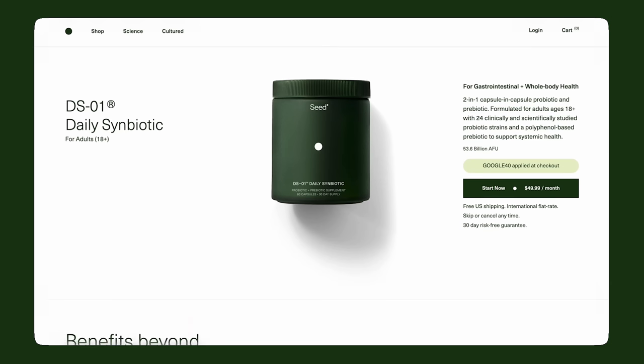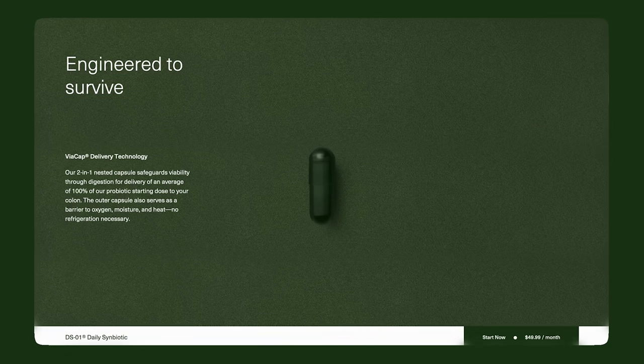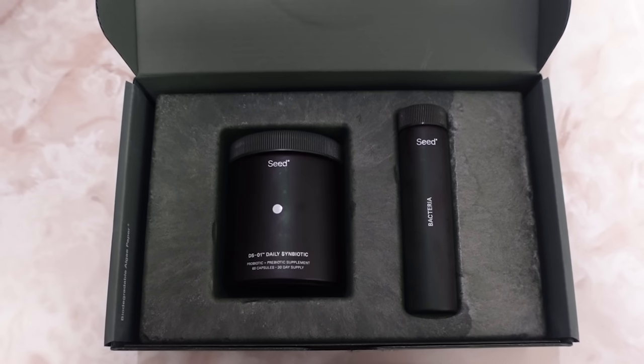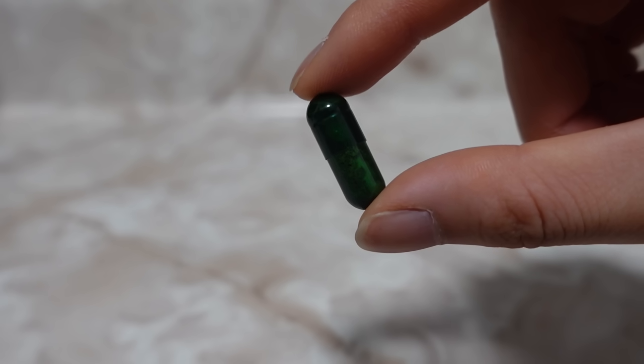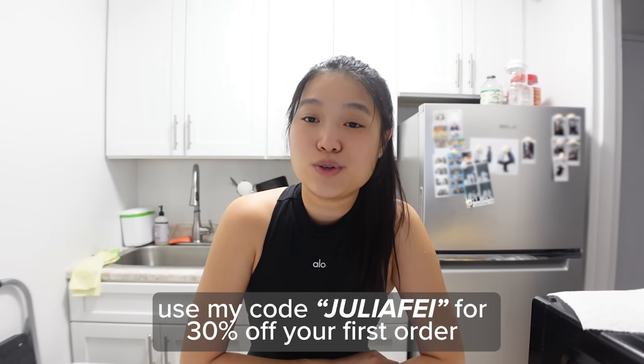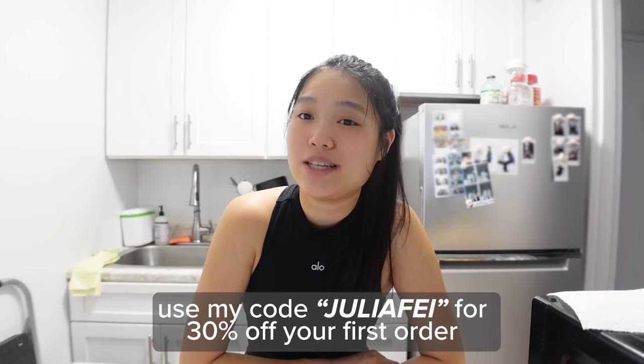That is exactly what I've been doing for the past three weeks. I've been incorporating Seed's DS-01 daily symbiotic into my everyday morning routine. DS-01 contains probiotic strains that have been clinically and scientifically studied to provide benefits around gastrointestinal function, skin health, heart health, gut immune function, gut barrier integrity, and micronutrient synthesis. If you're looking to invest in your health, check out Seed's spring seeding event and use my code JULIAFAE for 30% off your first month's supply.